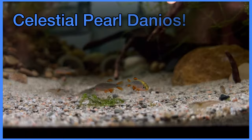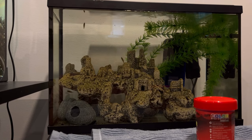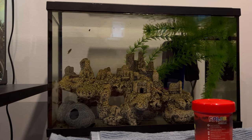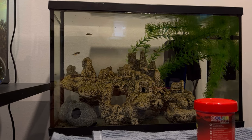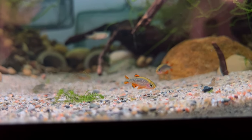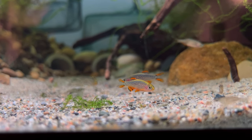They are in fact danios — you can call them galaxy rasboras if you want, but scientifically they are danios. As you guys know, I quarantined them for a month. I quarantined all my fish for a month, and I kind of slipped up on that for these guys. They looked really healthy; I was trying them on a bunch of different foods and they were accepting everything.